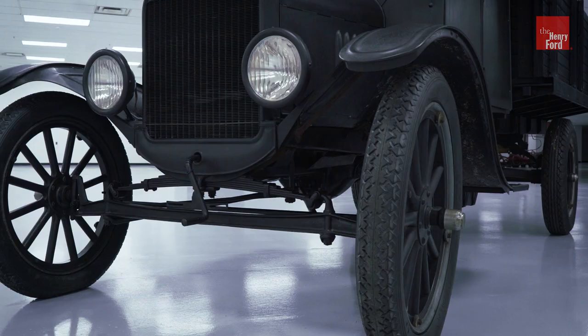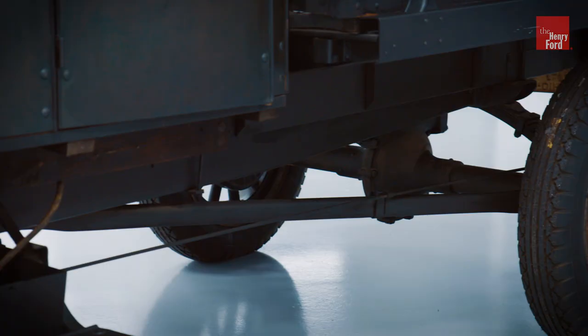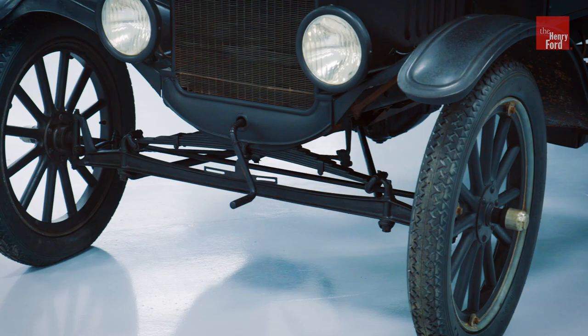The only major differences are the chassis and the suspension, which are a little beefier on the TT. The wheelbase on a standard Model T is 100 inches; on the Model TT truck it's 125 inches. It's also got a worm drive rather than a pinion gear drive as you'd find in the typical Model T, which really slows down the speed of the truck.